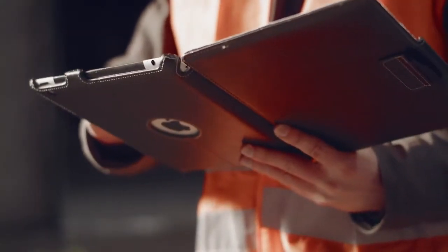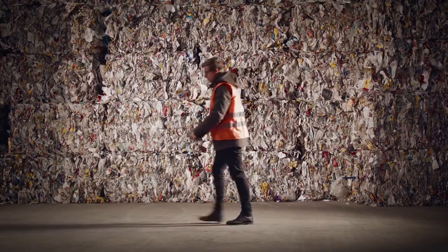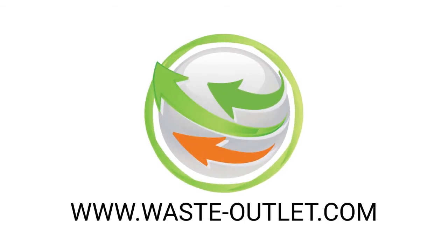Discover the convenience and effectiveness of trading waste and recyclables online. Sign up for a free account today on wasteoutlet.com.